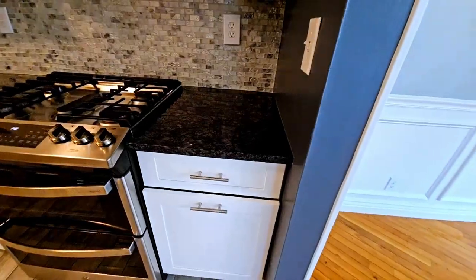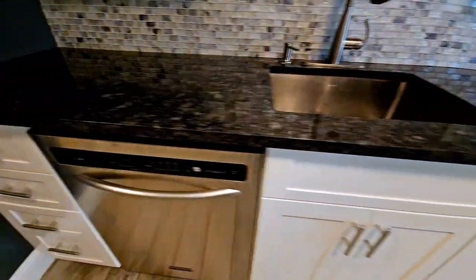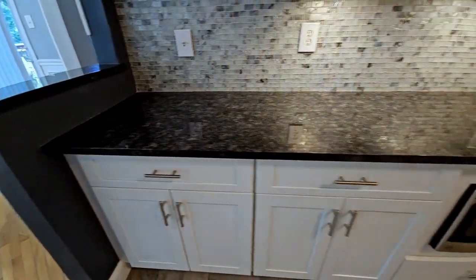The heart of the home? This gourmet kitchen boasts sleek countertops, stainless steel appliances, and plenty of cabinet space for all your culinary adventures. Whether you're a seasoned chef or just love to cook, this kitchen will inspire you.